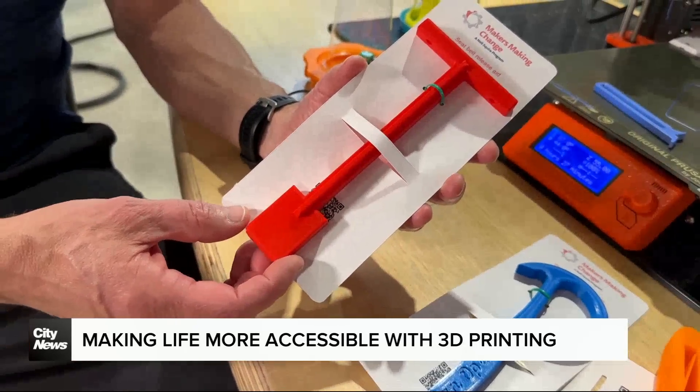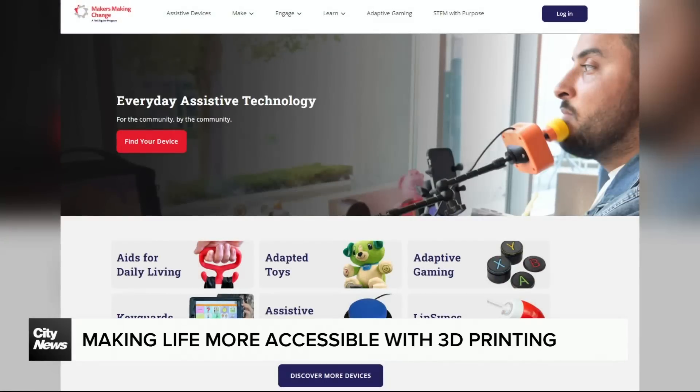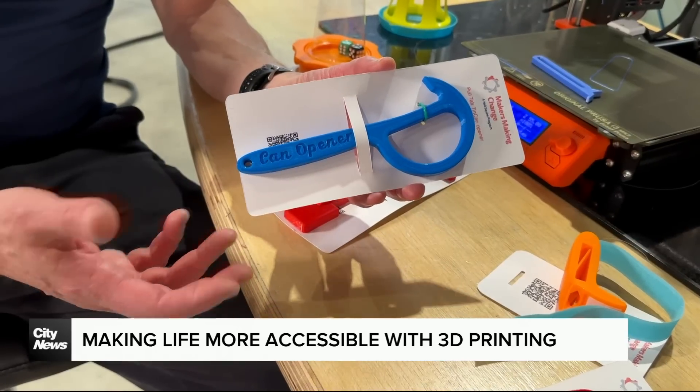The seatbelt fastener was actually designed for my dad, who has severe arthritis. It was very painful for him to reach down and release it, so that was my own design that I designed a few years ago. This is Mark Hashay, one of many Canadians with Makers Making Change — a group of volunteers who design and 3D print accessible devices at low cost.